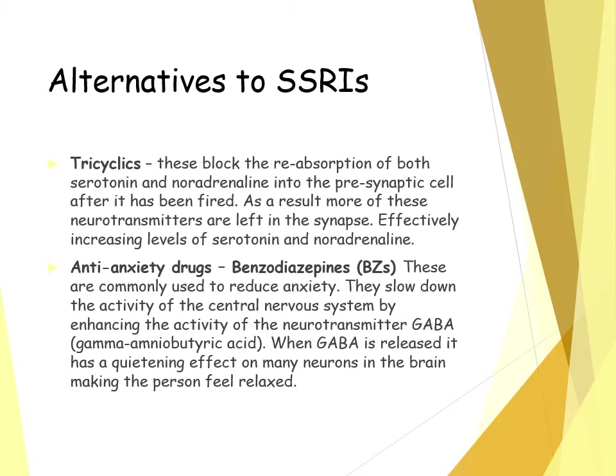To cope with anxiety as one of the symptoms of OCD, anti-anxiety drugs such as BZs — benzodiazepines — can be prescribed. They are commonly used to reduce the levels of anxiety that the person with OCD experiences. They slow down the activity of the central nervous system because they enhance the neurotransmitter GABA.